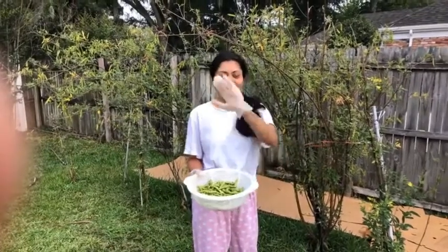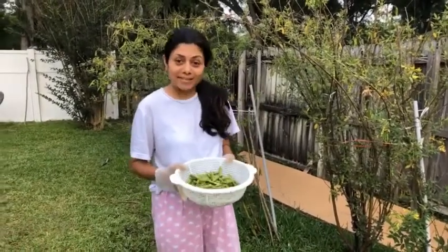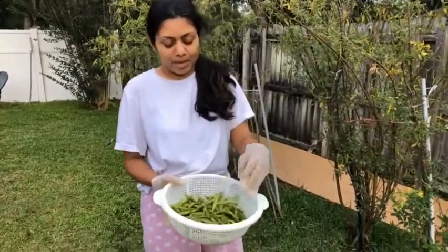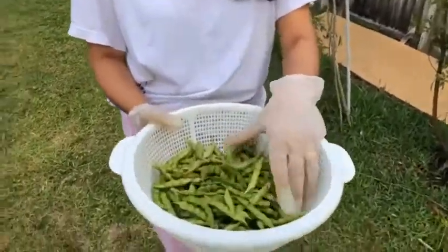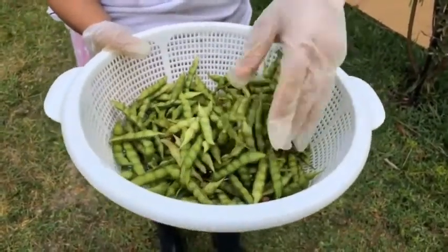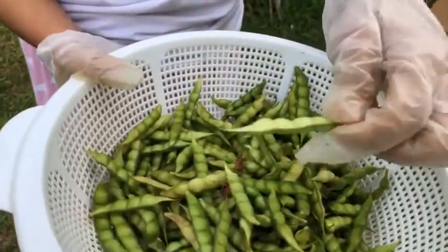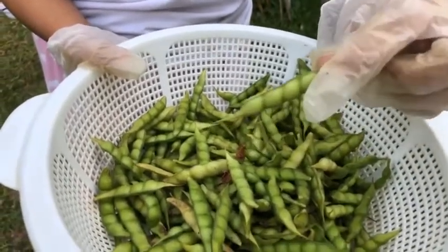Good morning friends! It's beautiful weather today and it's harvesting time — a proud moment after all the hard work in the garden. Today I'm harvesting some toor (pigeon peas). The key is to pick the crop at the right moment. As you can see, they are full of seeds — you want to pick them when they are nice and full.